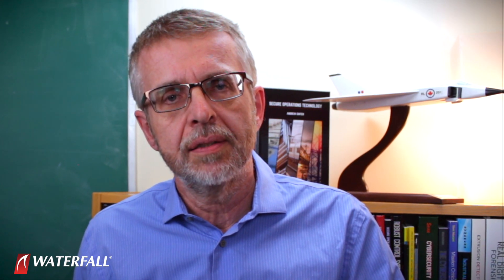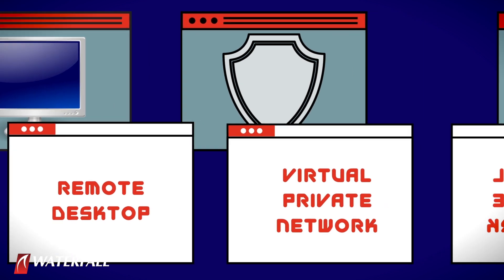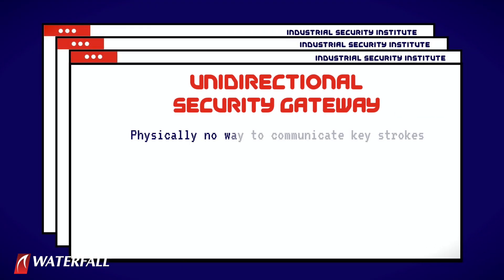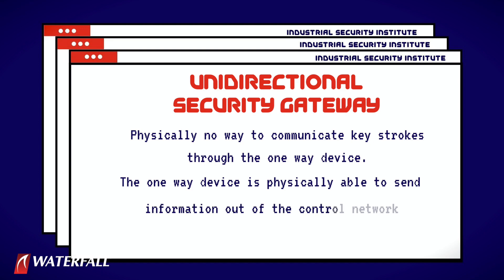How does it work against a unidirectional gateway? The second security posture has a unidirectional gateway — a single device deployed at the IT/OT interface. That security posture takes this attack off the table, but for a different reason. Remote desktop and VPNs do not work through a unidirectional gateway. There is physically no way to communicate keystrokes through the one-way device. The one-way device physically sends information out of the control network — nothing gets back in — so stealing a password is not going to work.